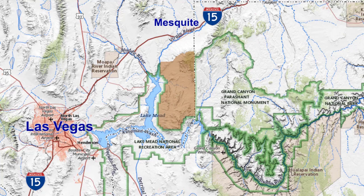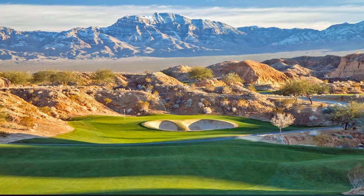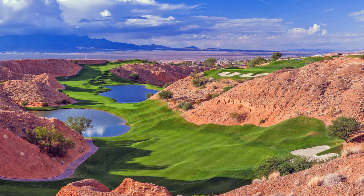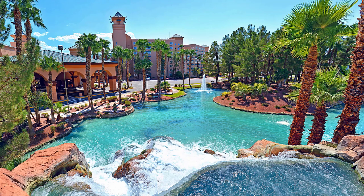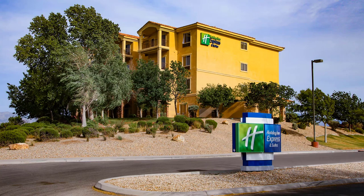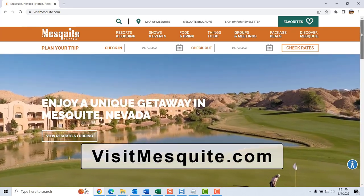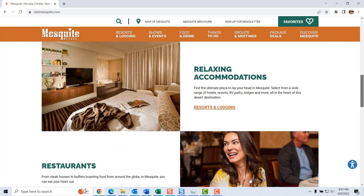There are plenty of things to do in Mesquite — it has a small-town atmosphere with big city conveniences, including eight world-class golf courses. Consider spending a day or two exploring Gold Butte and then another day or two enjoying Mesquite's scenic golf courses. Then there are the casino resorts — it's like a mini Las Vegas. There's also non-casino lodging available. Mesquite's Chamber of Commerce can provide a wealth of information; check out their website at visitmesquite.com.